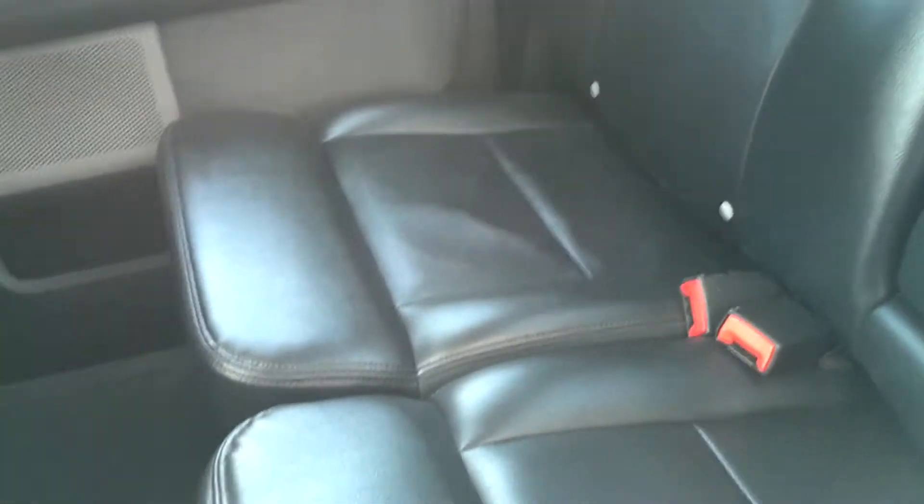Let's take you inside a little bit. Beautiful ebony leather interior, no rips, no tears, no stains in the carpet.